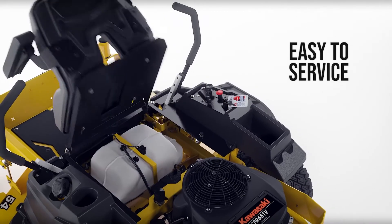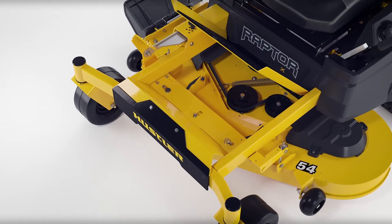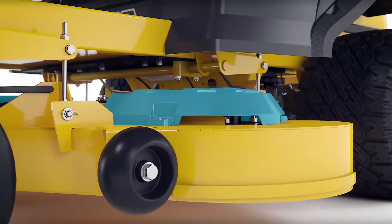Easily service and maintain your Raptor X with a flip-up seat pan, removable floor pan, and vented pulley covers.